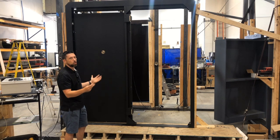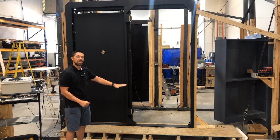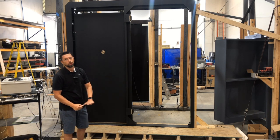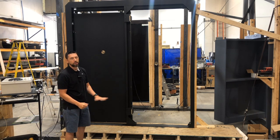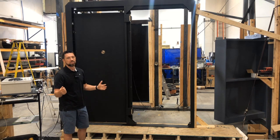The threshold can go beneath the floor so you can do hardwood flooring or carpet or whatever right over the threshold, so that it's very unobtrusive but still provides you with high security.